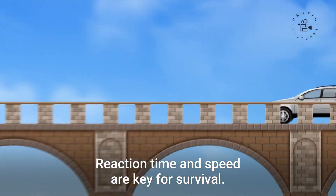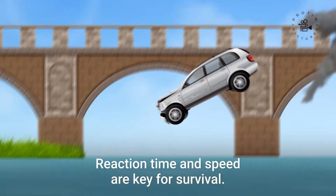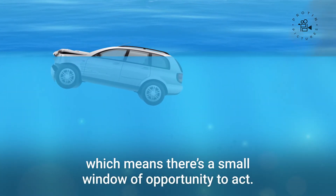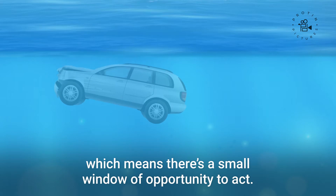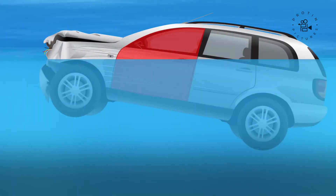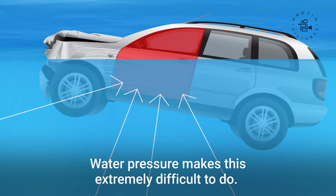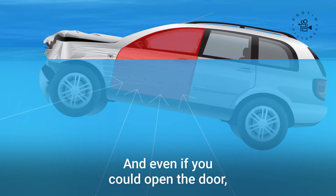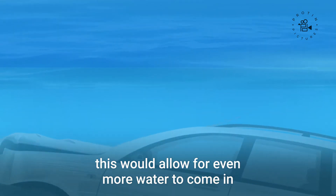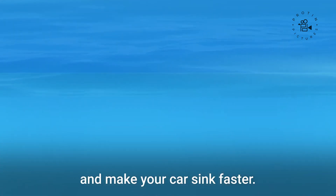Reaction time and speed are key for survival. A sinking car will not immediately submerge, which means there's a small window of opportunity to act. Don't try to open the door. Water pressure makes this extremely difficult to do, and even if you could open the door, this would allow for even more water to come in and make your car sink faster.